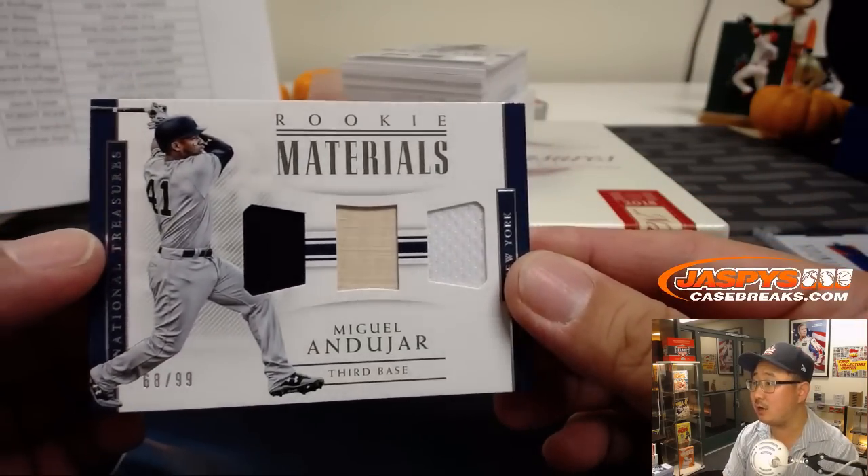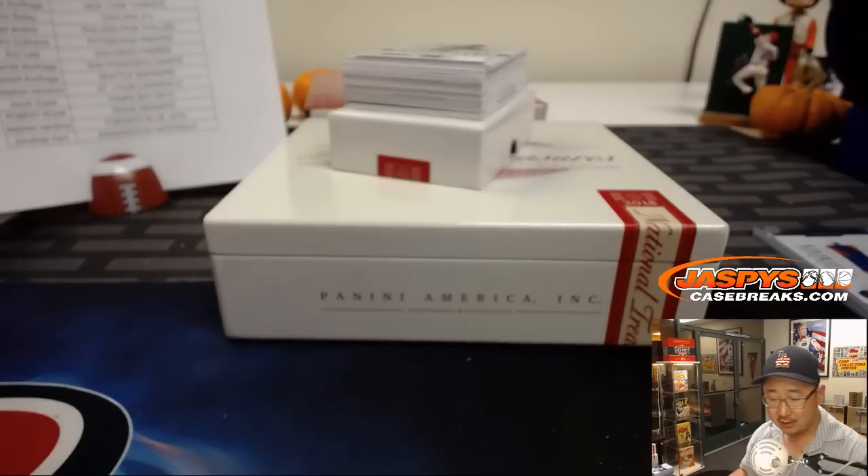Triple relic — Miguel Andujar, 68 out of 99. Nice one for the Yankees — Peter Kay.